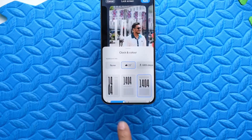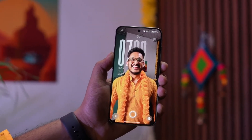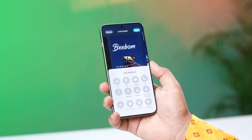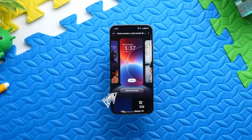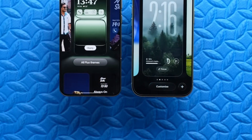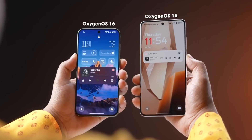And finally, the fun part: customization goes next level. You can create scenes for your phone — work, travel, gaming, or creative. Each scene adjusts wallpapers, widgets, app layouts, battery usage, notifications, and even soundscapes. Open your phone, pick a scene, and it's like stepping into a whole new device tailored to what you're doing.